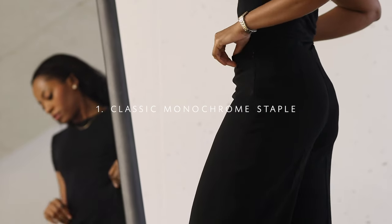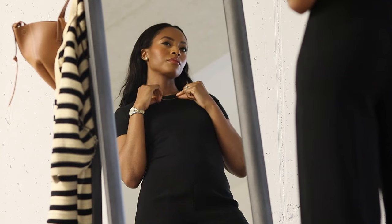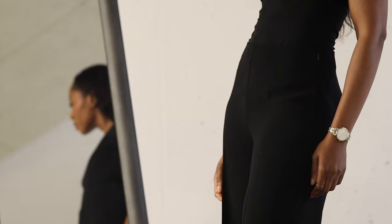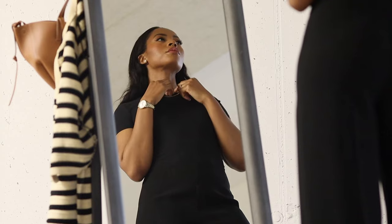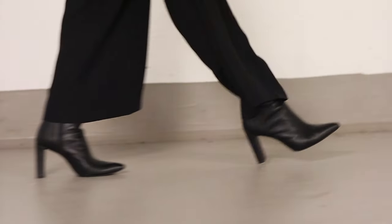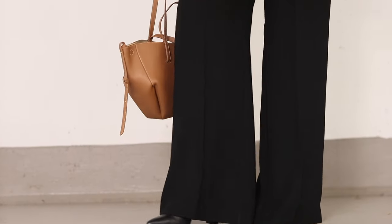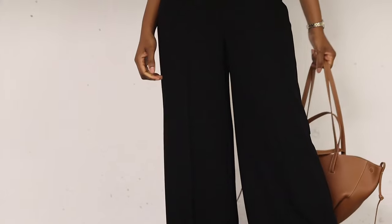Classic monochrome staple. For the first look, we're starting with a slick black fitted t-shirt tucked into the flowy wide leg trousers — both are an absolute essential in any wardrobe. The fitted t-shirt is quite a reliable base layer for countless outfits, as well as the black ankle boots. Altogether, this first look will serve as our base layering pieces for most of the looks.